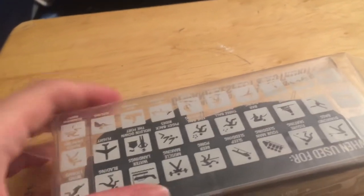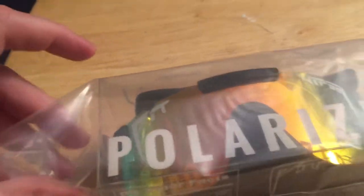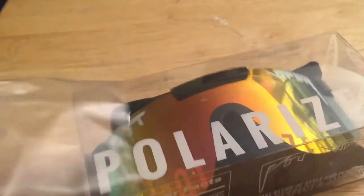These are the Pit Vipers Mystery. They're polarized, as you can see, and they look very nice — just like the pictures. Let me open this up real quick. These are gorgeous, it's a really nice pair of Pit Vipers.